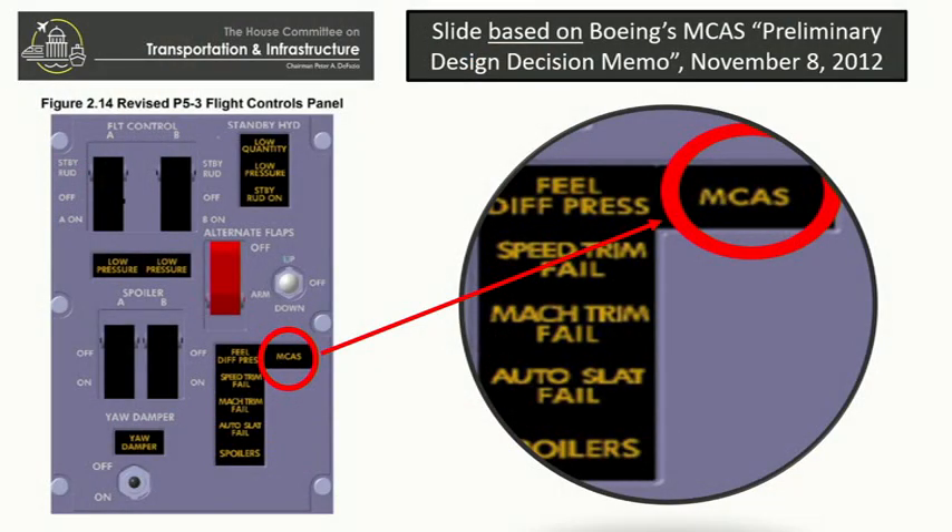But the question is, how do we get to that? We have a slide — you'll be able to see it right in front of you. This was a concept design for the flight deck in 2012. And as you can see in the bottom right-hand corner, there was an MCAS alert indicator. So at least at some point, some on the engineering and design staff felt it would be important to make the pilots aware of the system and to have an indicator light.